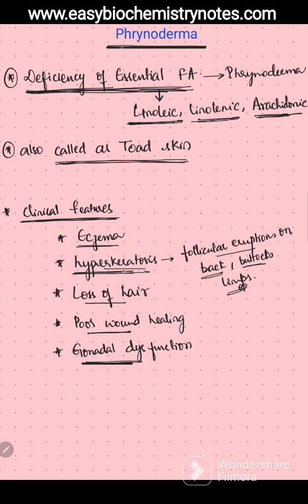To summarize, Frenoderma is the deficiency of essential fatty acids — linoleic, linolenic, and arachidonic. It is also called toad skin. Clinical features include eczema, hyperkeratosis, loss of hair, poor wound healing, and gonadal dysfunction. Thank you.